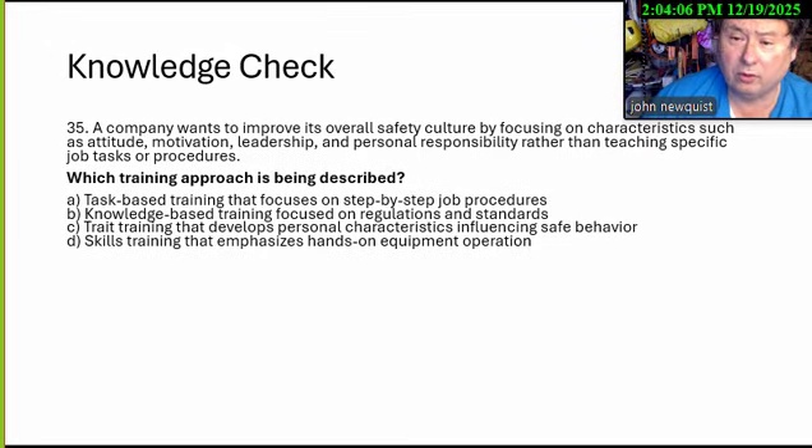Number 35: A company wants to improve its overall safety culture by focusing on characteristics such as attitude, motivation, leadership, and personal responsibility, rather than teaching specific jobs, tasks, or procedures. Which training approach is being described? A: Task-based training focusing on step-by-step job procedures. B: Knowledge-based training focused on regulations and standards. C: Trait-based training that develops personal characteristics including safe behavior. D: Skill training that emphasizes hands-on equipment operations. The answer is trait training that develops personal characteristics including safe behavior.